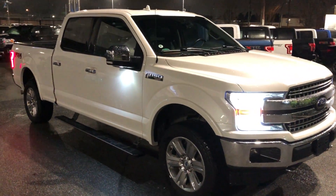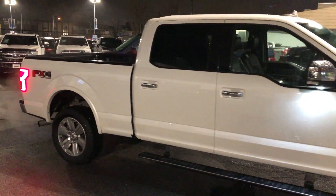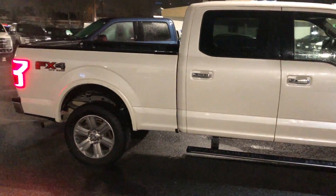2018 Lariat Crew 4x4. It is a long box, 5-liter V8 under the hood, just under 63,000 kilometers on it.